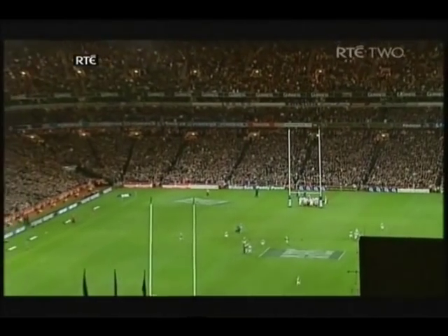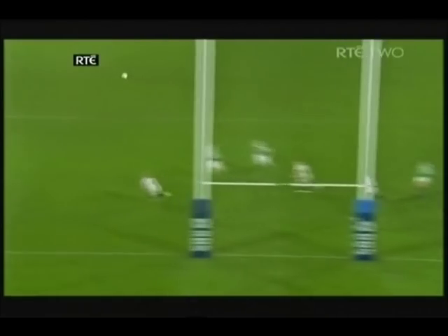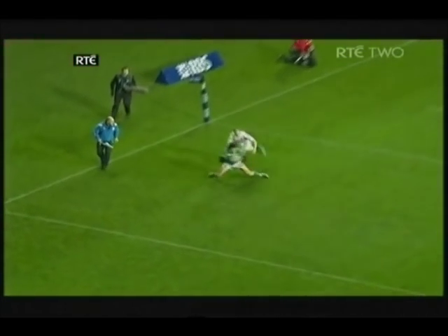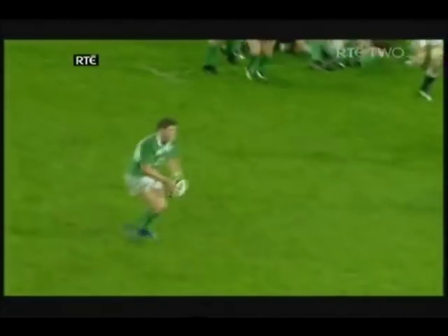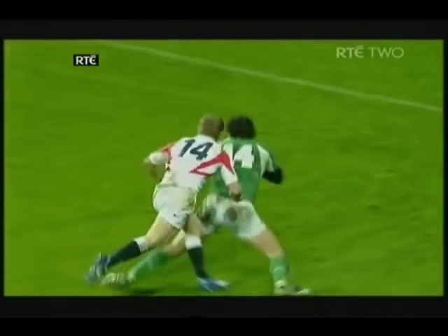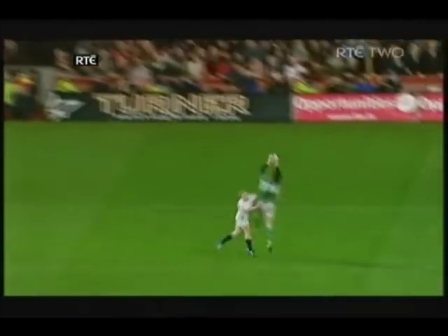Absolutely — and England absolutely rattled. But what a score, and really nothing more than they deserve. A beautiful ball, and appropriate that the score might come from a kick like that in the place we are — Croke Park. Fantastic. The delivery from O'Gara was spectacular, as spectacular as the fielding of Shane Horgan, who scores his 19th try.